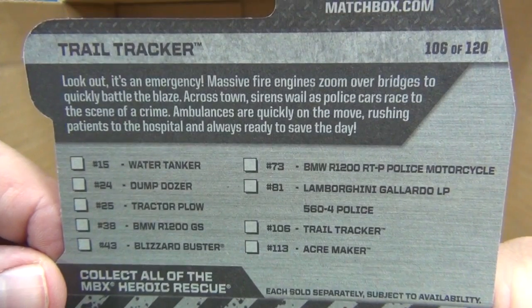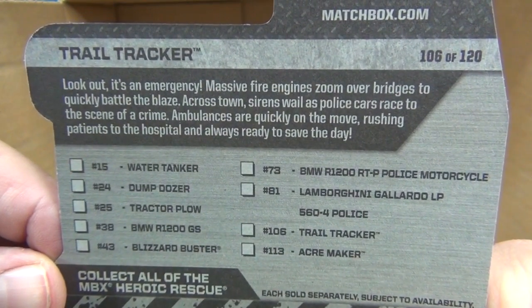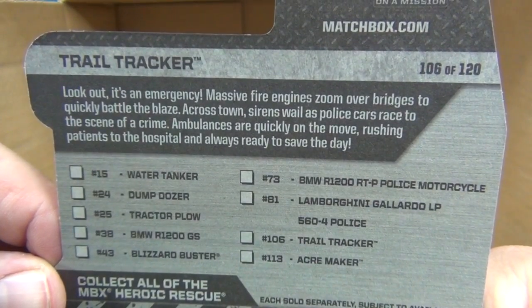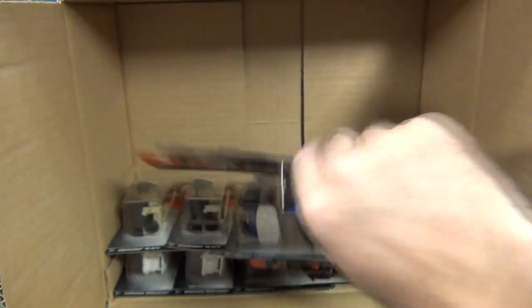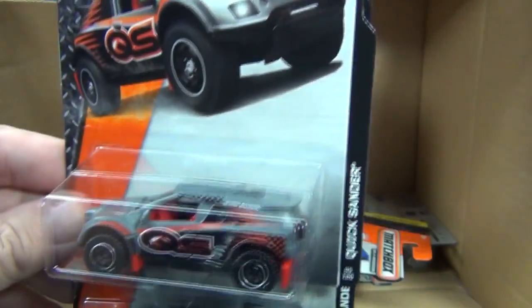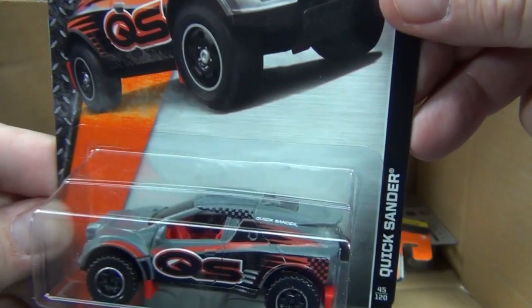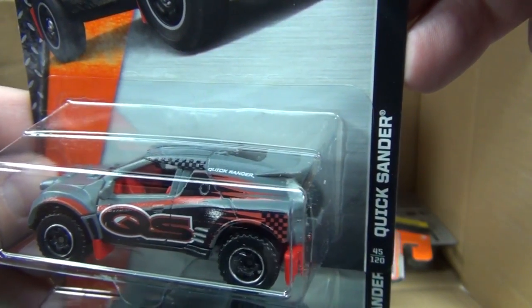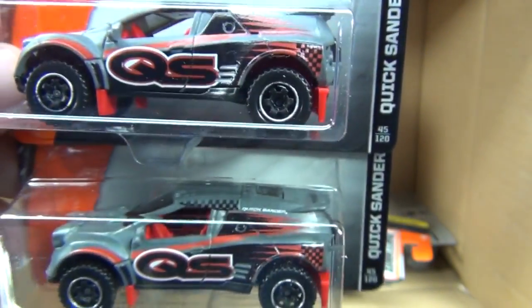Look out — it's a massive fire engine. This guy's been out already. I like that Rumble Reader. New color for the Quick Sander — looks good. Pewter gray, black and red, white striping — looks good.